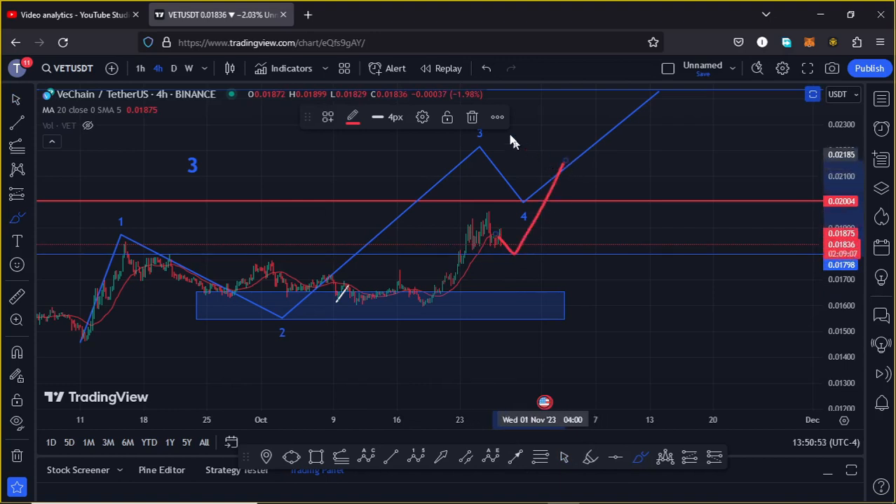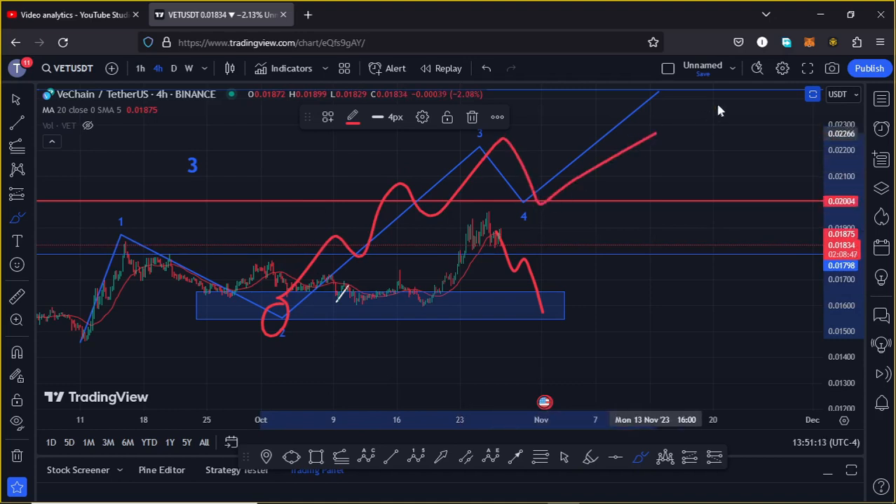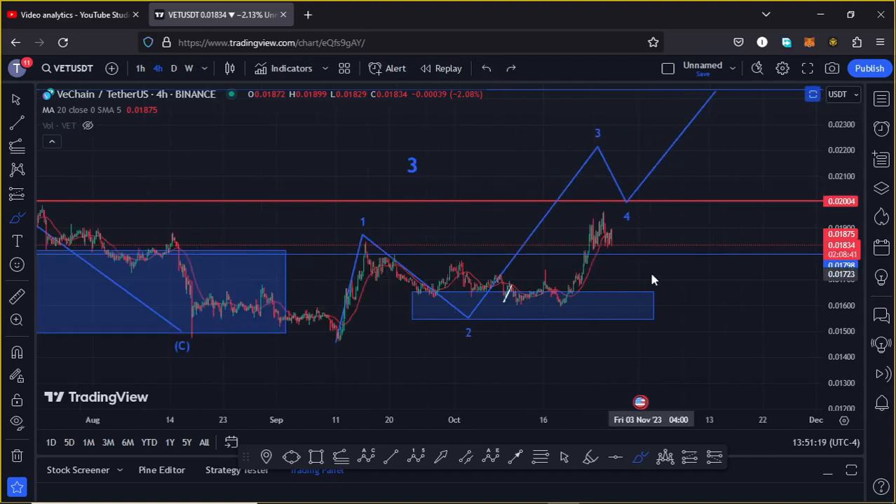On the worst case scenario, if we lose that significant area of support, then expect further pullback back into the blue target area — maybe get one more new low in the formation of wave 2 before we get impulsive once more in wave 3. Then expect a wave 4 and a wave 5 to the upper side. That is what I'm expecting on the VeChain chart on the short term and also on the long term. I hope that video was of much help to you.